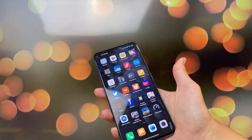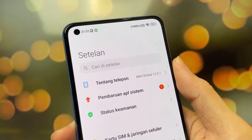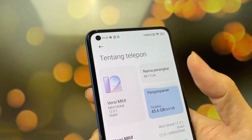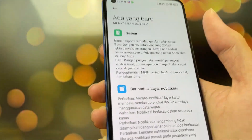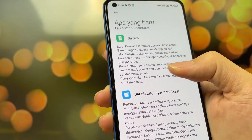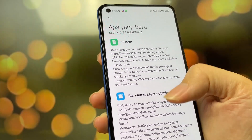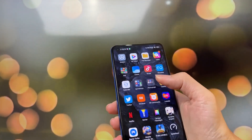Jadi kita cek pembaruannya apa aja. Udah ada super live wallpaper, di sini udah ditulis MIUI 12.5.1. Udah stabil. Terus apa aja yang baru — pokoknya sistemnya lebih optimal, lebih ringan, lebih cepat, renderingnya 20 kali lebih cepat. Perbaikan animasi kunci, perbaikan kasus berkedip. Jadi baru hari ini aku dapet update-annya ini.